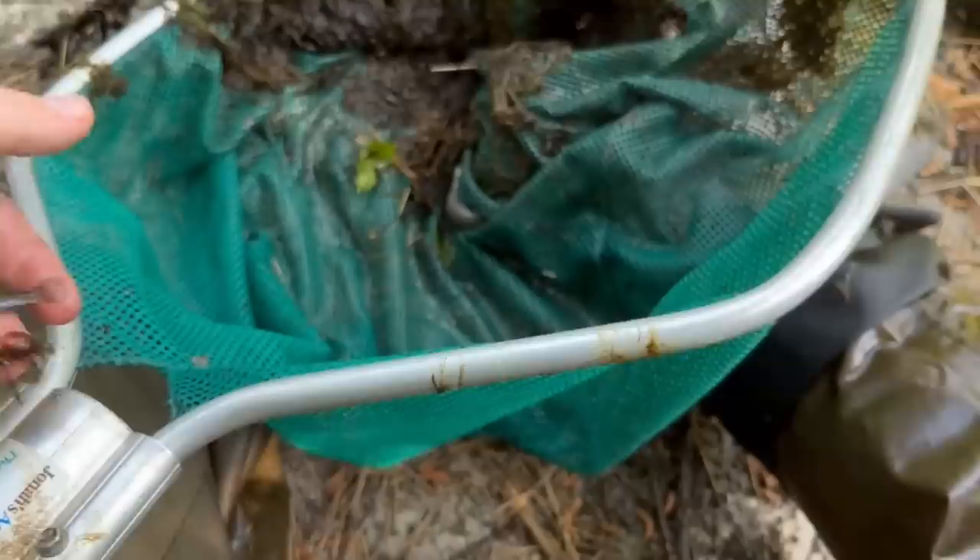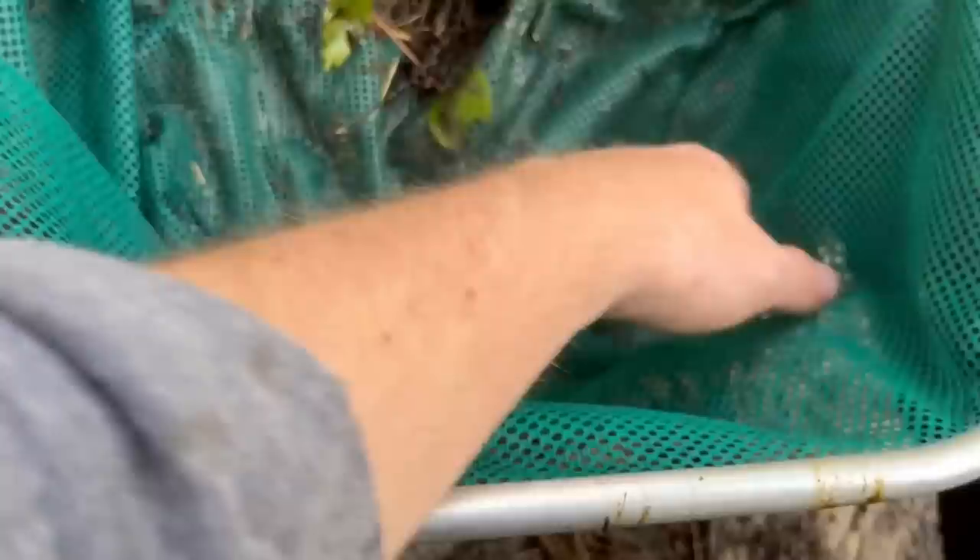I did get a banded sunfish, but it's a baby — not as pretty as they get. I'm going to try to catch a bigger one with more coloration. I also got a nice bullhead. This is a yellow bullhead — pretty catfish. They get much, much bigger than this.